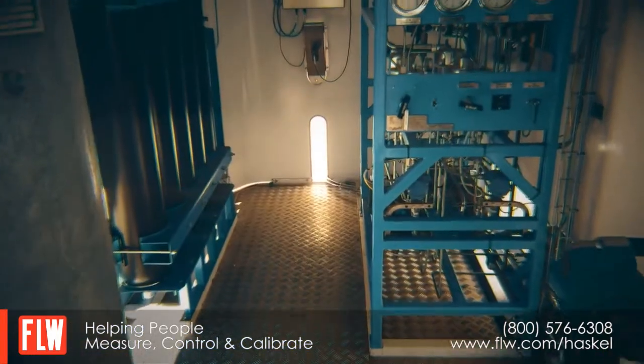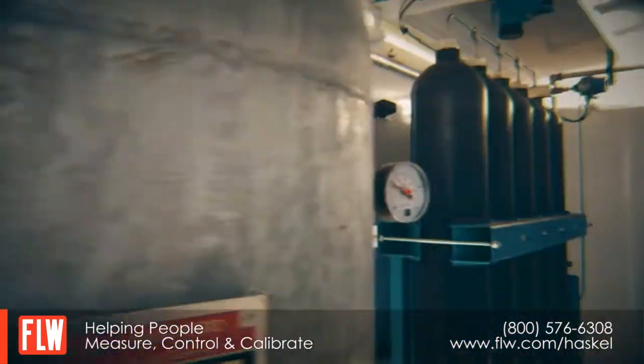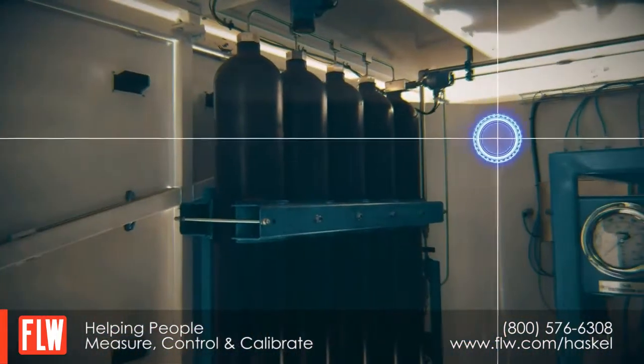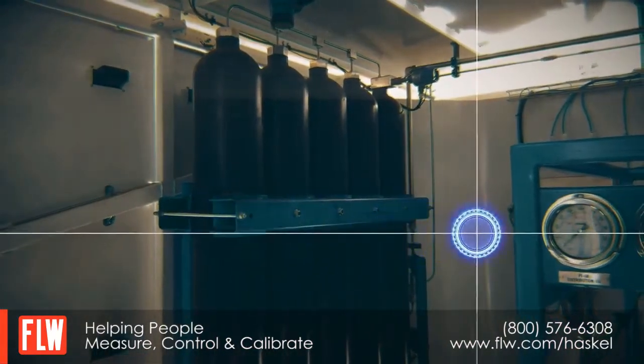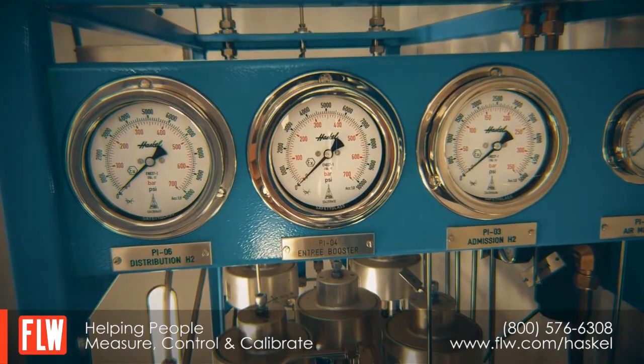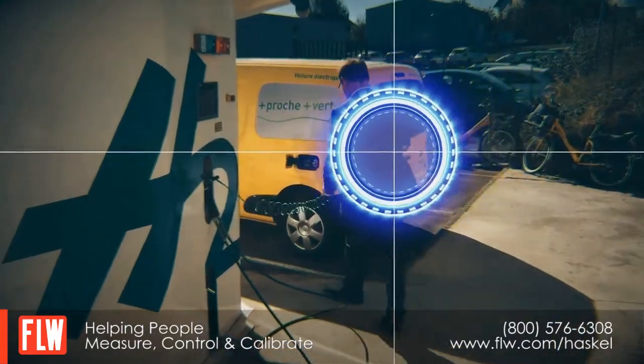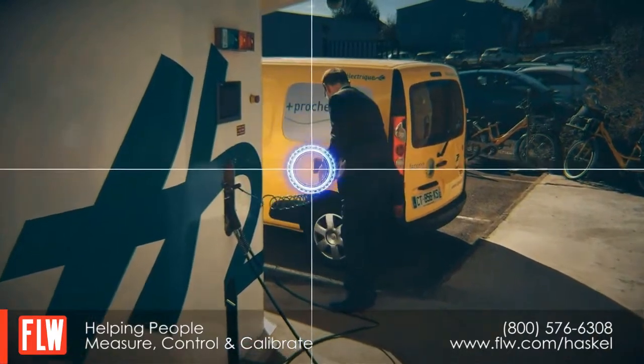Gases are compressed safely, reliably and economically, and meet today's standards for high pressure compression and other critical high pressure gas boosting applications. The fueling station is also designed for ease of operation with minimal fuss and complication, providing a more cost-efficient way of operating.